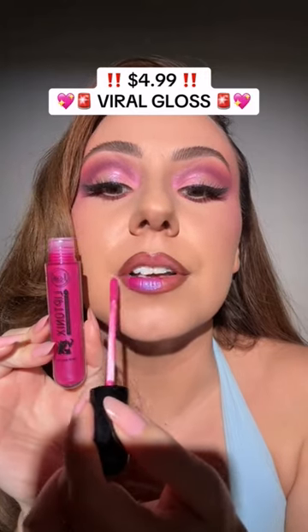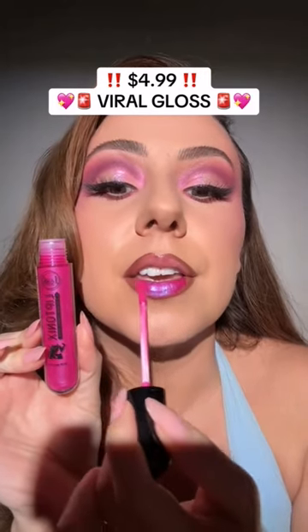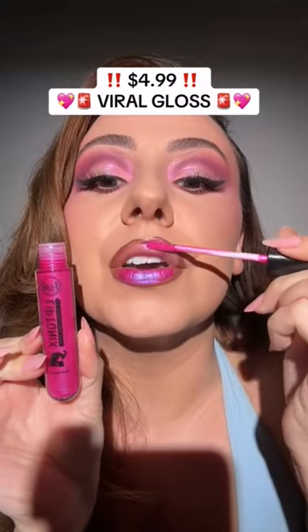I found something good. Look at this gloss — it's in J-Cat Beauty. Oh my goodness!